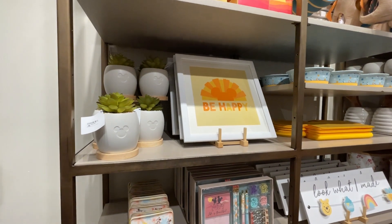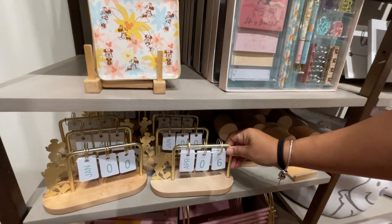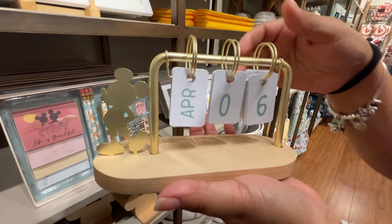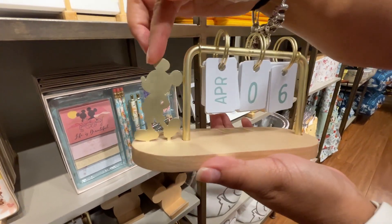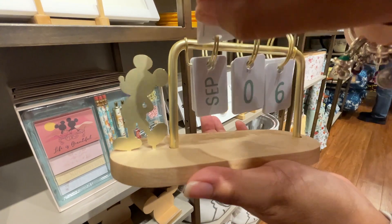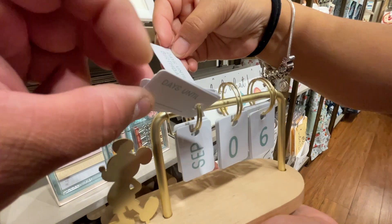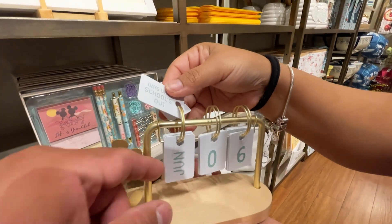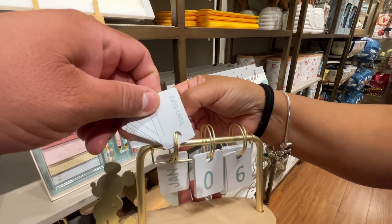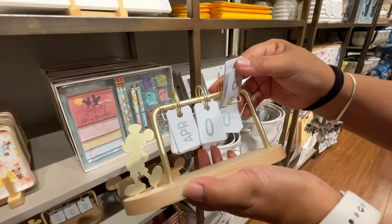More of the Be Happy collection — there are little bookends, pencils, and cute stationery. The standout piece is a unique Mickey perpetual calendar with flip tiles for the month and a countdown feature. You can count down to birthdays, school ending, or any special event. It's $39.99 and one of the favorite pieces here.